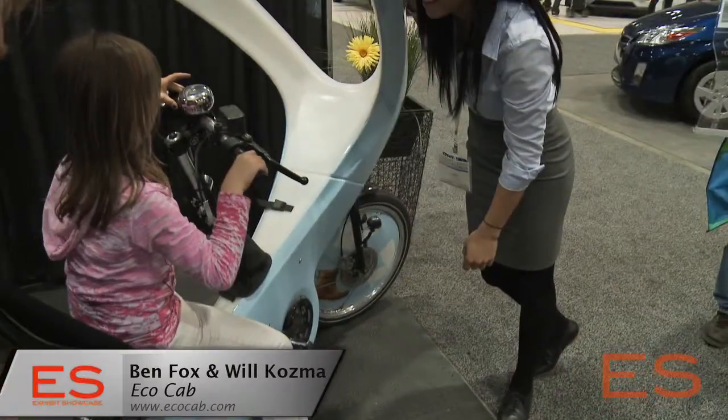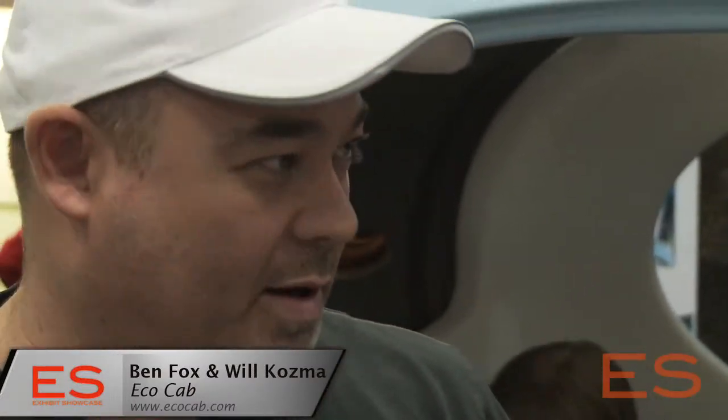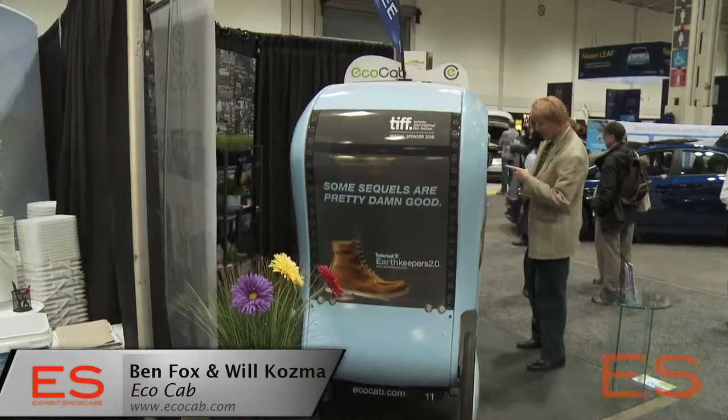EcoCab is an environmentally focused program. It's a pedal powered taxi located in the downtown core, and it provides transportation to people in an environmentally friendly way to the places that they live, they work, they play. Best of all, it's provided as a free service to consumers — they don't pay for the rides. We are 100% brand powered, and EcoCab is out there every summer providing an alternative form of transportation.